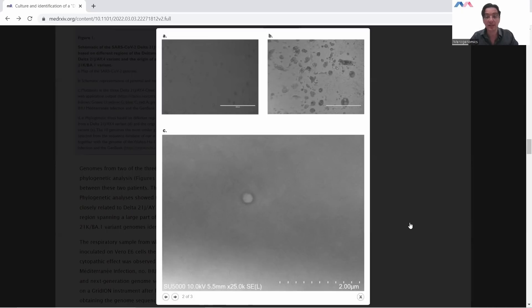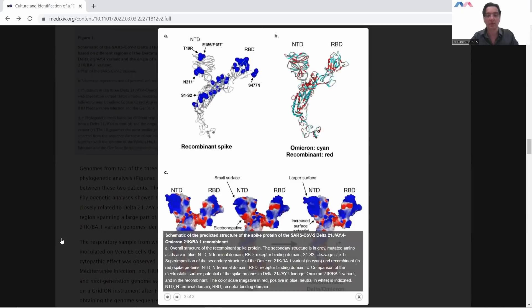I thought this was very interesting. So next time anyone tells you the virus has never been isolated, here you have a perfect example with photographs of how this virus can be isolated. We're going to go to the final figure of this paper and get into the structure of this new recombinant variant.